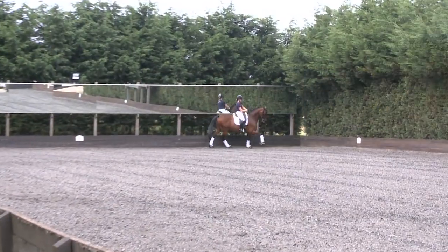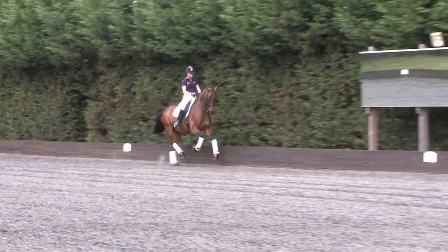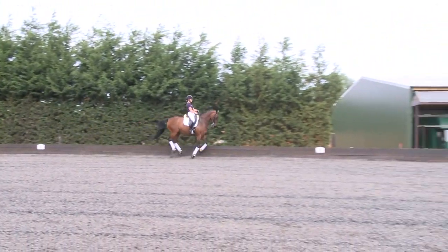So here we have an extended canter. The horse lengthens his frame, covers as much ground as possible, still maintaining three-beat and keeping the same rhythm and balance.